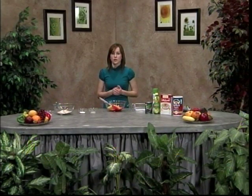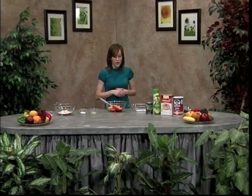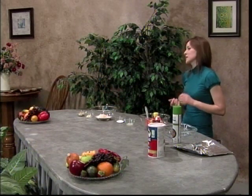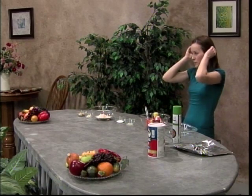High fiber recipes can be found in various cookbooks, and there are also plenty of recipes online. Today I'm actually going to show you how to make a peach raspberry crumble that I found online. It's very easy to make, and actually per serving it has five grams of fiber. So we'll just go ahead and jump right in.